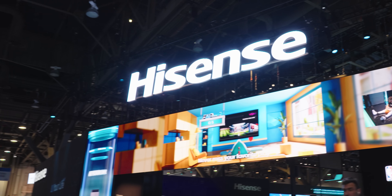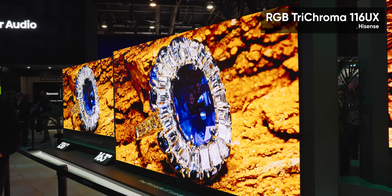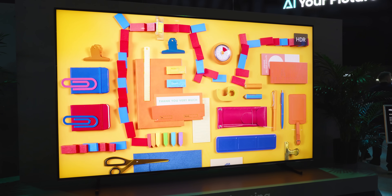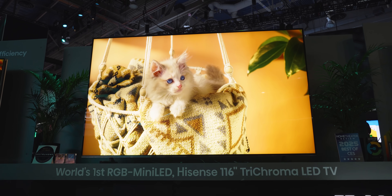Because Hisense has made all my efforts obsolete with their brand new RGB Trichroma 116 UX. Behind me is the world's largest consumer TV, but more importantly, behind me is the world's first mini-LED TV with an RGB backlight. I gotta say, I didn't see this one coming.